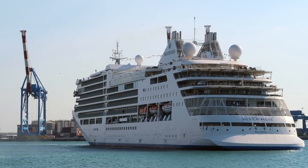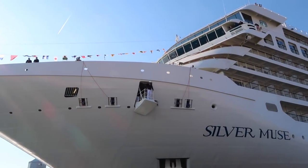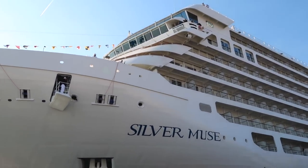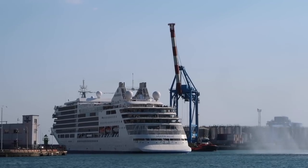Hi, I'm Gary Bembridge of Tips for Travellers. I am going to take you on a tour of probably the most beautiful, most luxurious ship that I've ever been on. It's Silver Seas Silver Muse. I'm going to show you all the features of the ship, the facilities, the dining options and importantly of course the suites as well.